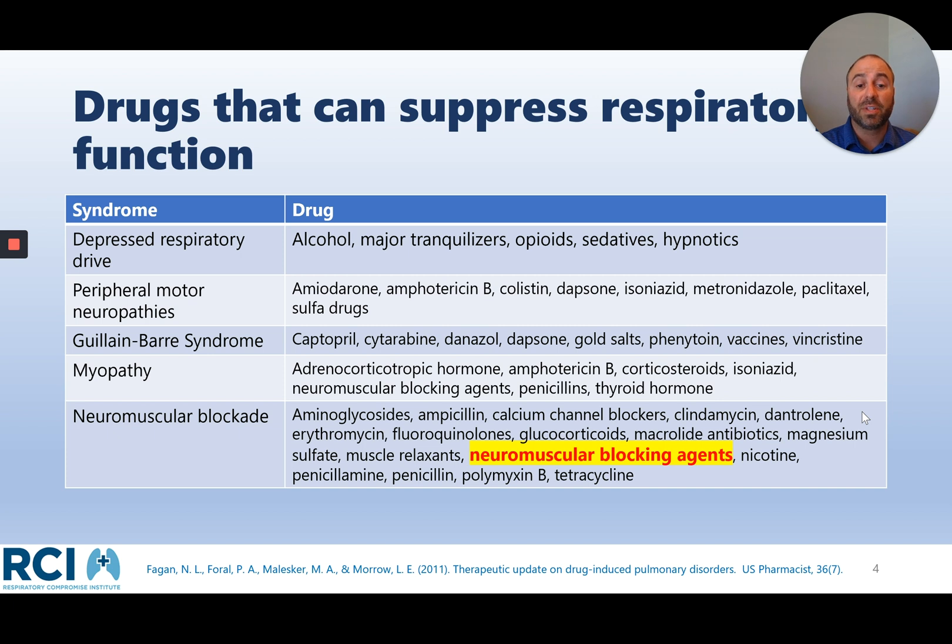Neuromuscular blocking agents are used commonly in surgery and critical care settings in hospitals every day. Note that many of the drugs listed are used concurrently. Often in surgery we use opioids and hypnotics, and we also use antibiotics. We fix electrolytes with magnesium, for example — all of which contribute to decreasing neuromuscular function and enhancement of neuromuscular blockade when neuromuscular blocking agents are used.